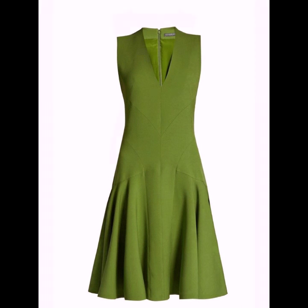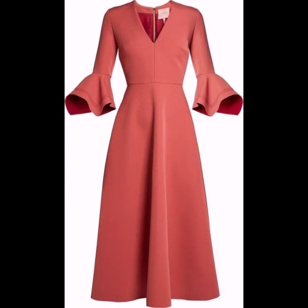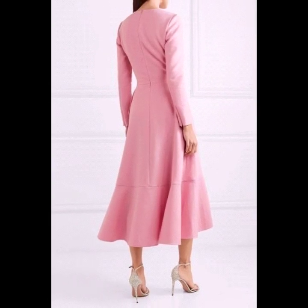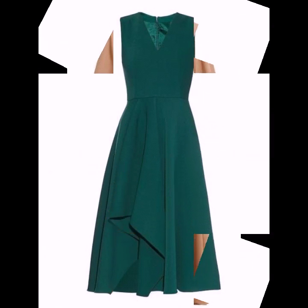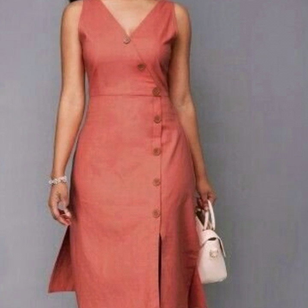After clicking the bell icon, you will get notifications for all of my videos and you will never miss any collection on my channel. Please tell me in the comment section how you liked the video, how you liked the designs, and which type of collections you want to see more of.